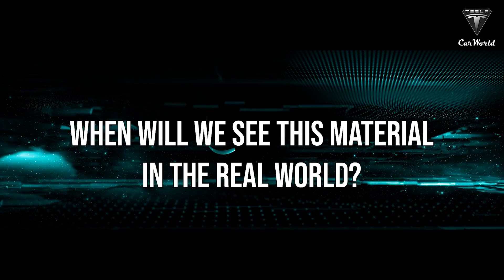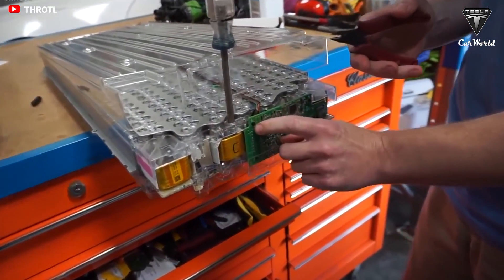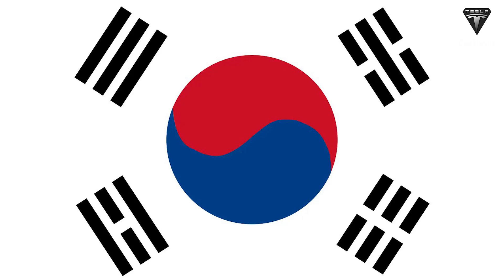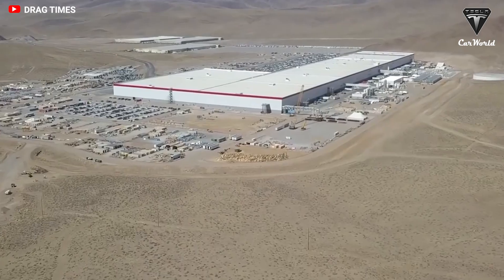When are we going to see this material in the real world? LG Chem intends to begin commercial production next year, and work on patent applications for the new material in South Korea, the United States, and Europe is already underway, according to the company.